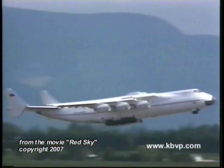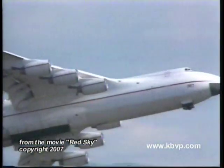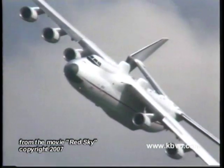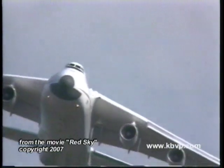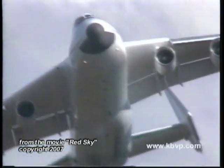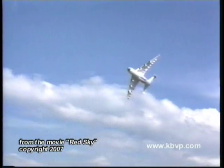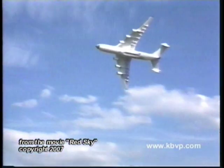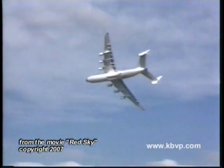You may have seen the huge C-5 Galaxy become airborne at its maximum takeoff weight of 769,000 pounds. The AN-225 makes the C-5 look puny with a maximum takeoff weight of 1,322,770 pounds, or over 590 tons.